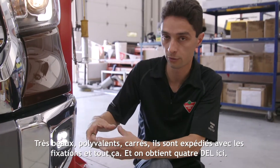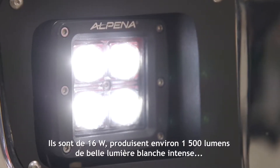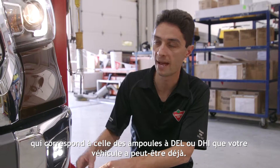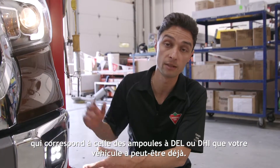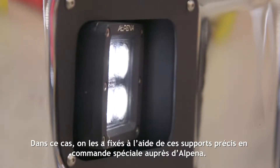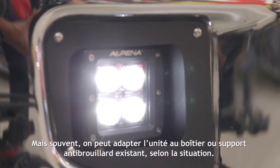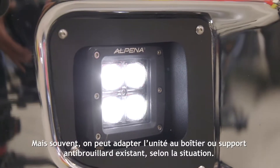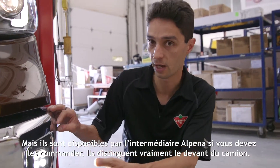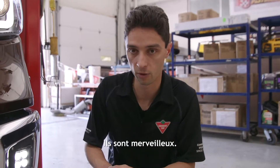These are really nice versatile square units. They ship with mounting hardware and you get four LEDs in here. They're 16 watt units outputting about 1500 lumens of nice intense white light that matches HIDs or LEDs you might have on your car already. In this case we mounted them using application-specific brackets that we special ordered from Alpina, but a lot of times you're able to adapt the unit to fit your existing fog light housing or bracket. It really sets off the front of the truck and gives you that bright, intense light on the lower part of the road — great to have if you're driving on back roads at night.